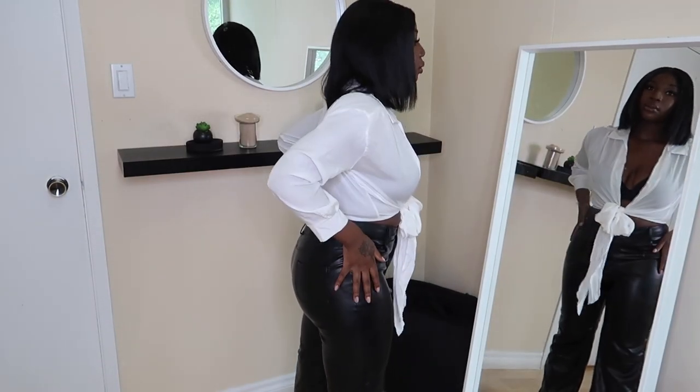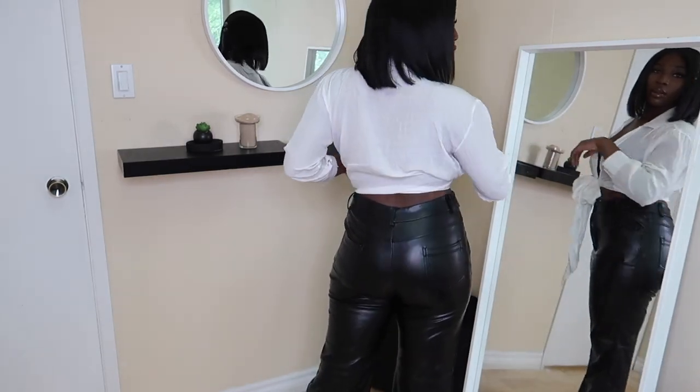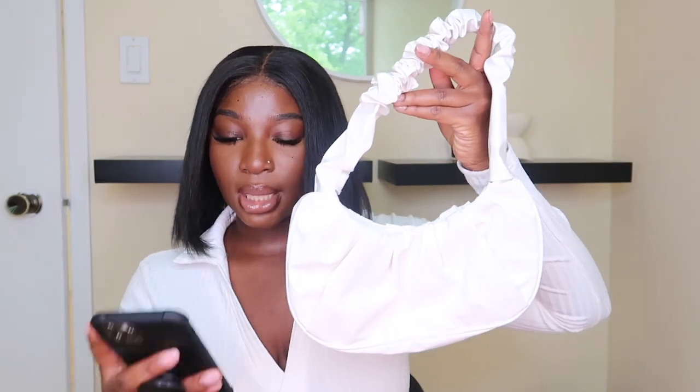I was so worried the medium wouldn't fit since Shein is Asian-based and sizing can be uncertain, but I absolutely love these. This is perfect for summer nights or a date night — wear this with a tie-up top or a bandana scarf top. That would look so cute with these pants.